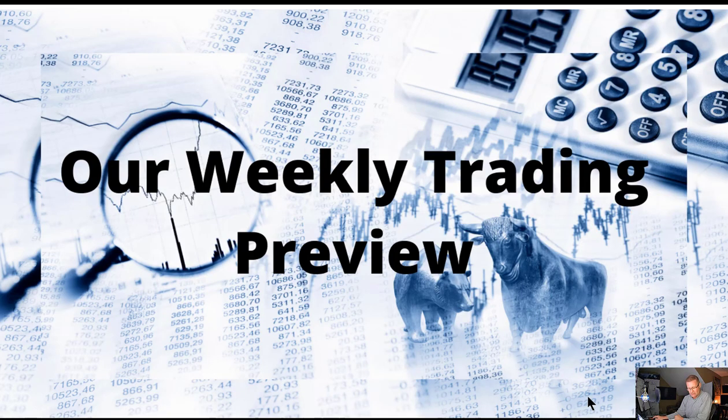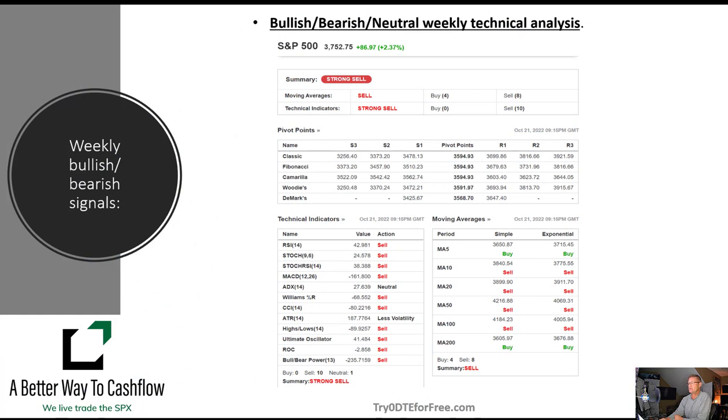Let's jump right into it. Again, this is for the week of October the 24th, 2022. We had a really, really green week last week and I think the question this week is, can we continue that? We look at our technical matrix here, about 12 different technical indicators, multiple overlays of moving averages, both simple and exponential, and we try to pin down where we're at on pivot points.